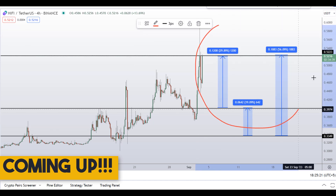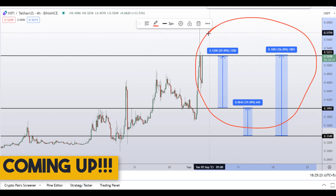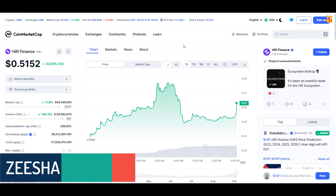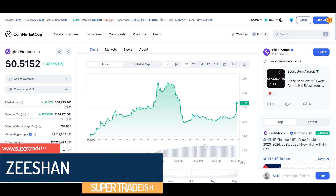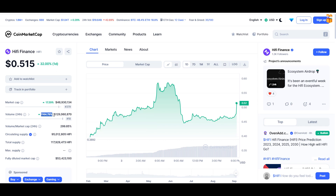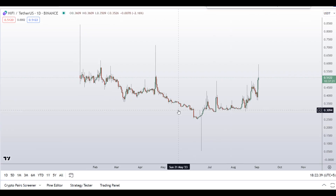On HiFi coin — HiFi Finance token — you have two tip scenarios with three targets. Hello guys, my name is Zeeshan and welcome to Super Tradish YouTube channel. In this video I'll talk about HiFi Finance, the ticker symbol is HIFI, and as you can see at the time of recording this coin is up around 32% so far with a huge increase in volume.